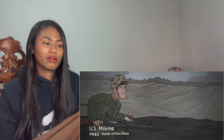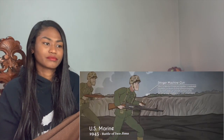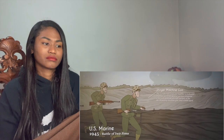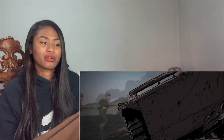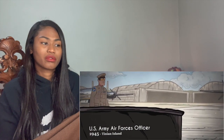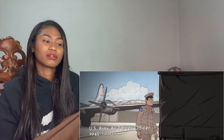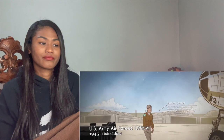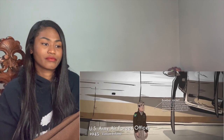United States Marines under the US Navy formed the bulk of the ground forces in the Pacific Theater. They carried out the lightning-fast island-hopping campaign across Imperial Japanese territory, with Marines planting the Stars and Stripes on Mount Suribachi during the capture of Iwo Jima — becoming an iconic image of the Second World War. The Army Air Forces, widely recognized by their Hap Arnold wings insignia and famous winged propeller on their uniforms, were ultimately responsible for the two atomic weapons unleashed on Nagasaki and Hiroshima.